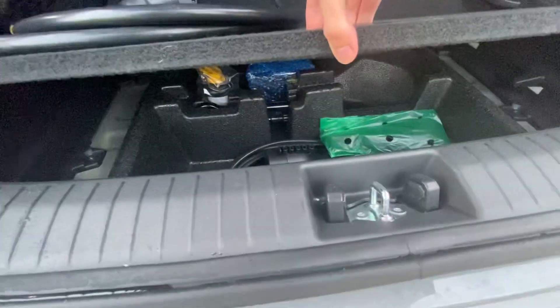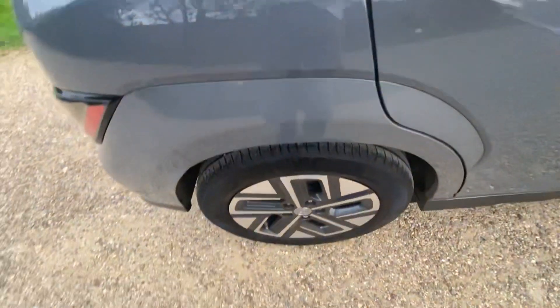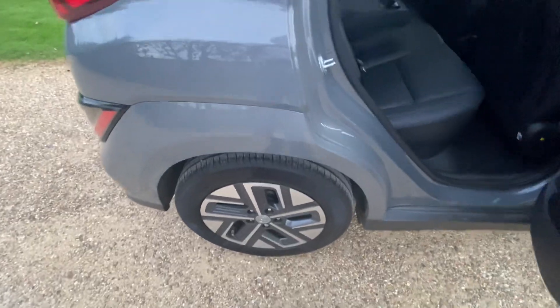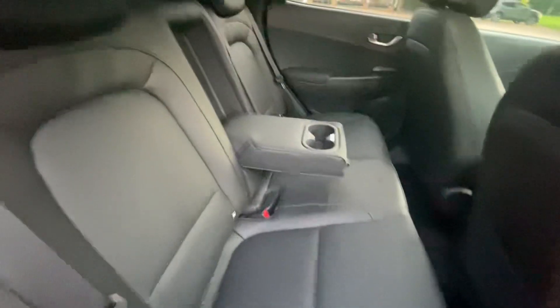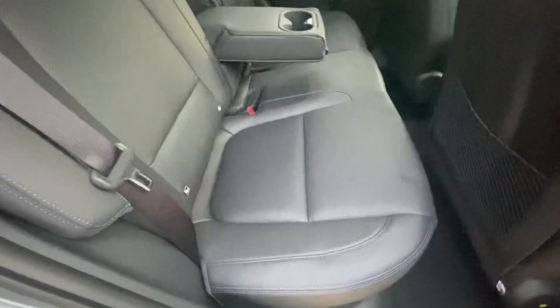You've got a double-ended charging cable, a reversing camera, rear privacy glass, and 17-inch diamond cut alloy wheels on all trims, which is nice.